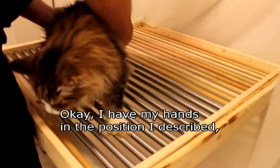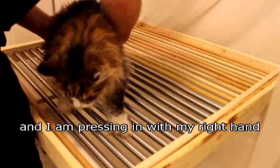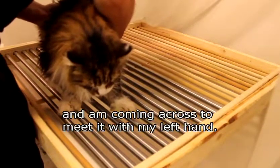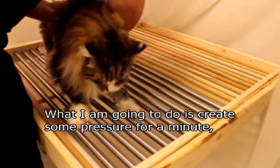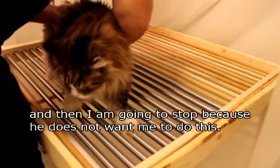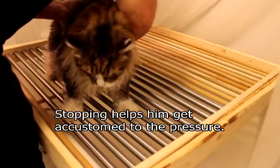So I have my hands in the position I described. I'm pressing across with my right hand and coming to meet it with the left. I can feel that balloon structure — the bladder. He's going to fight me. I'm going to create some pressure for just a minute, then stop, because he doesn't want me to do this, and it helps him get used to it.